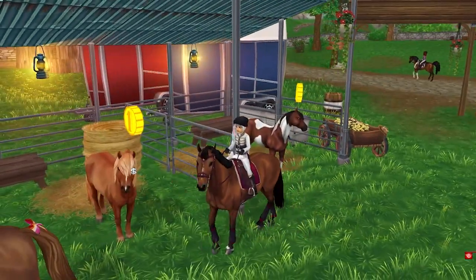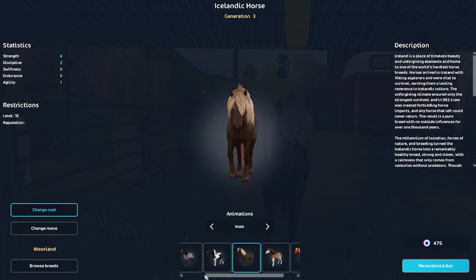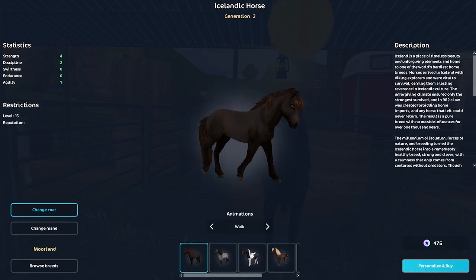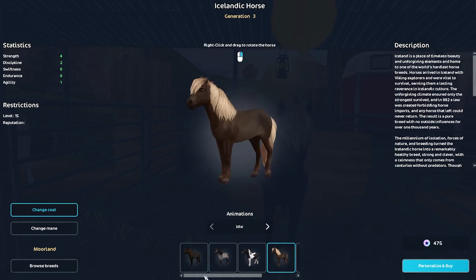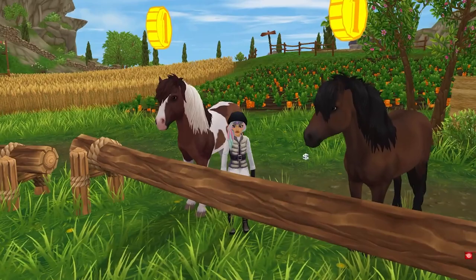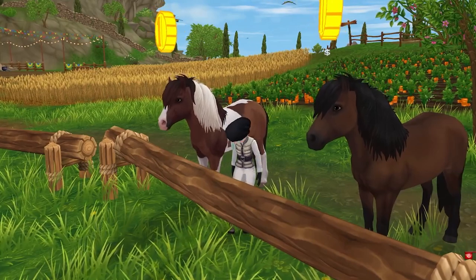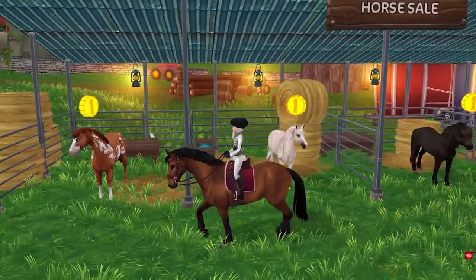Then there is the Icelandic — fairly new horse added to the game, Generation 3. You can pick them up for $4.75. I don't own any of these; I just have the app Icelandic horse, so now is definitely the time to pick one up. The only thing is two of the color variations that were just recently added are missing — they are not included in this Black Friday sale. Those two colors are still at New Hillcrest and are still $9.50.